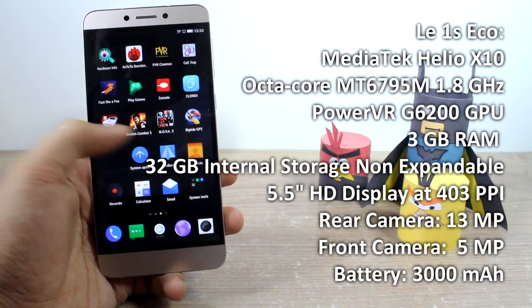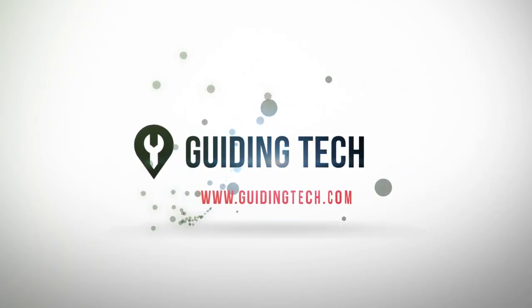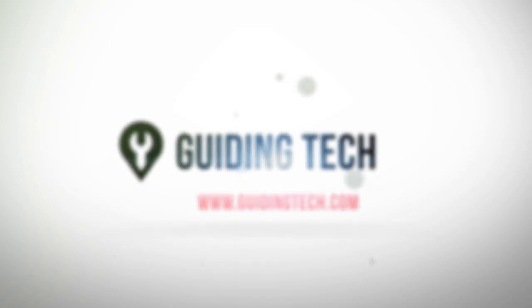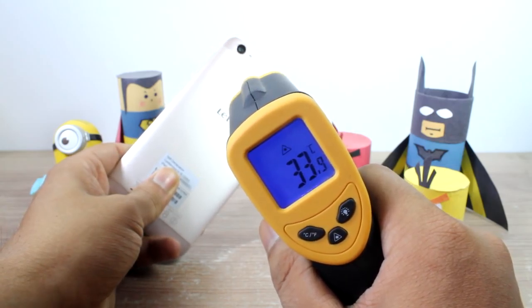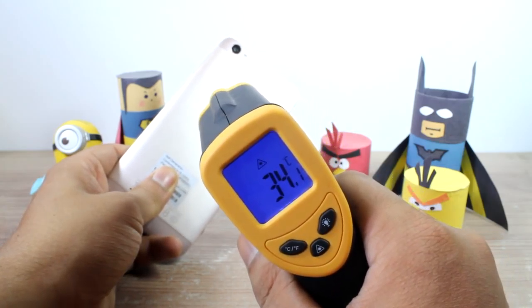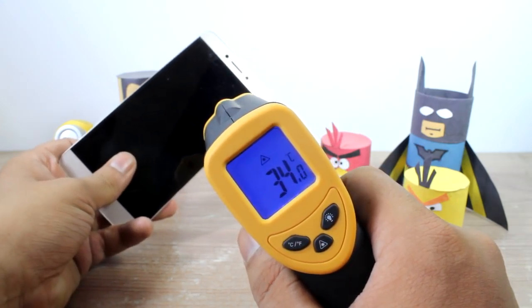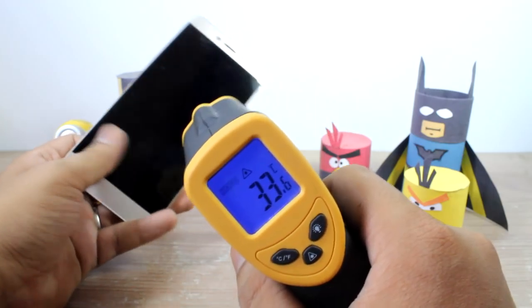Let's get started with the initial temperature reading. The initial temperature readings at the back are around 33 to 34 degrees Celsius, and at the front too the readings are the same. Please note that this video is shot in a non-AC environment with an ambient temperature of around 31 to 32 degrees Celsius.